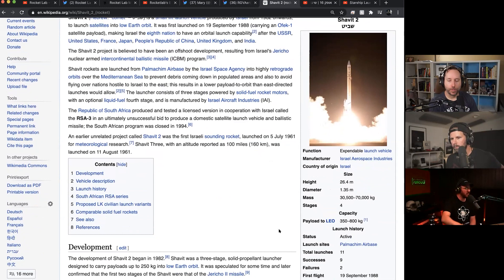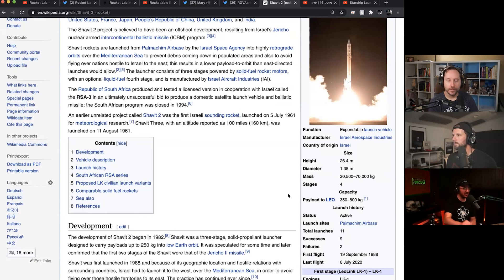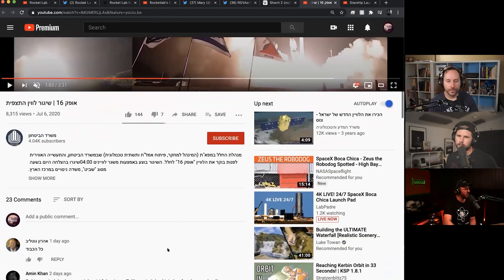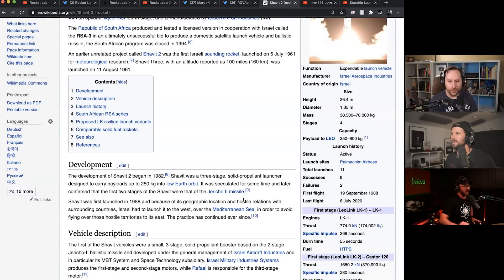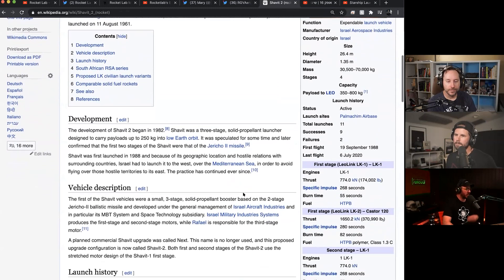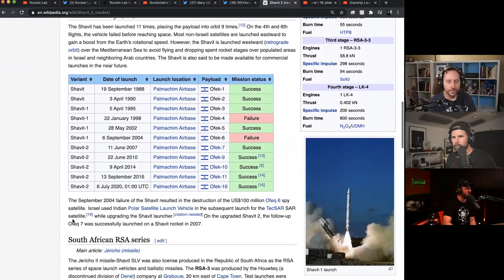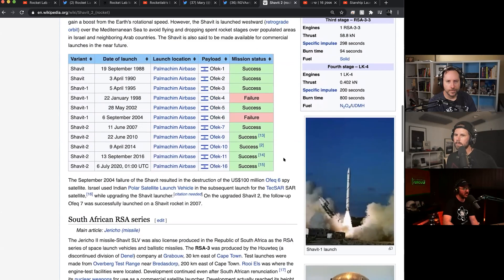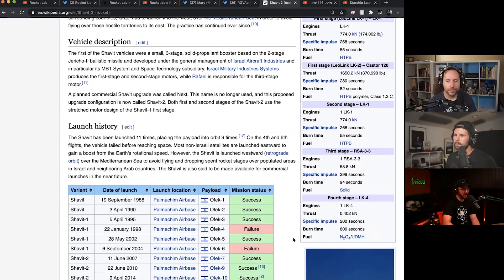They have the ability to launch their own payloads from their own country, go west, and actually still put things into LEO going backwards. They put up the OFEC satellites - a series of their own defense satellites they've been launching for a while. They basically only use this to launch their own dedicated classified satellites.